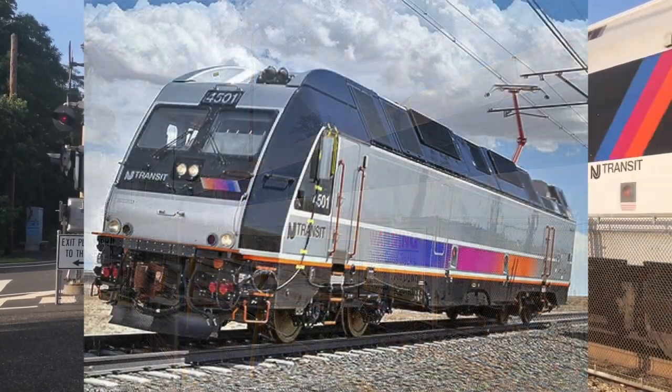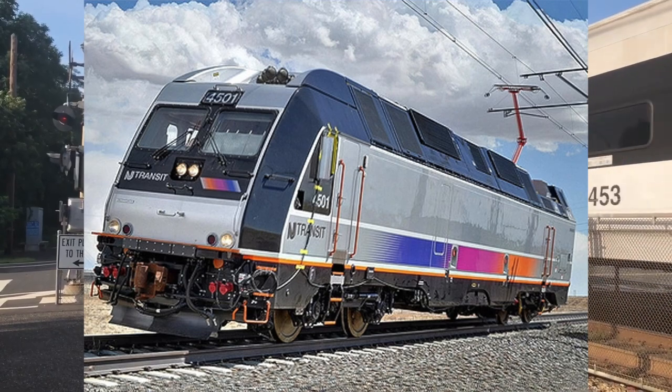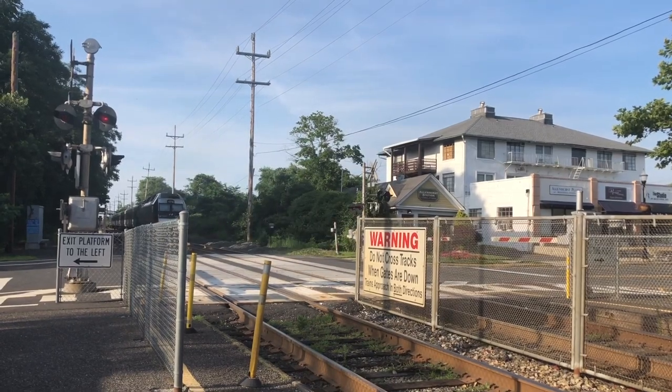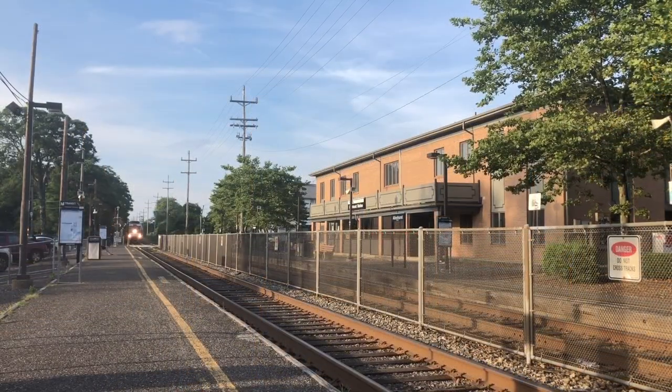The ALP-45DP is a dual-mode locomotive used by New Jersey Transit and Exo. They are used on many of New Jersey Transit's different lines, and would be seen running services from Hoboken and New York Penn Station to Long Branch and Bay Head.